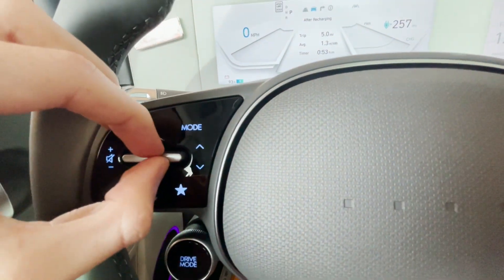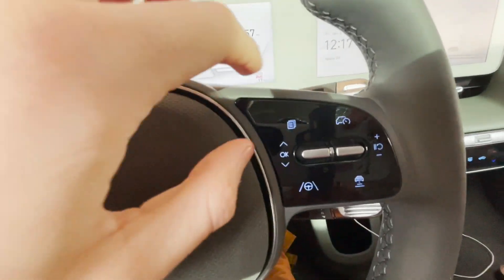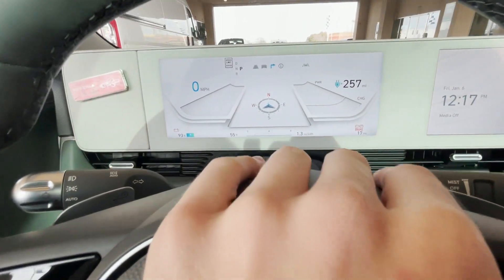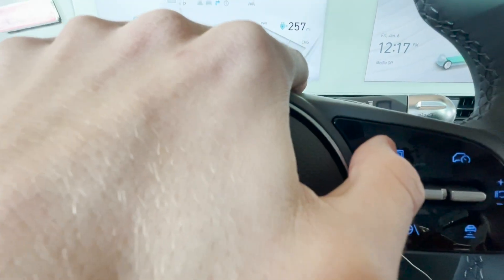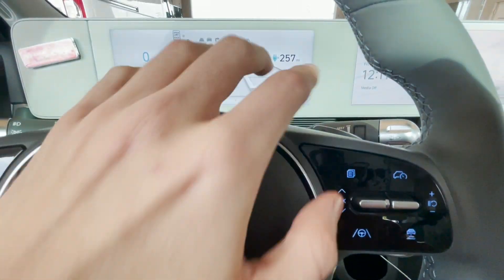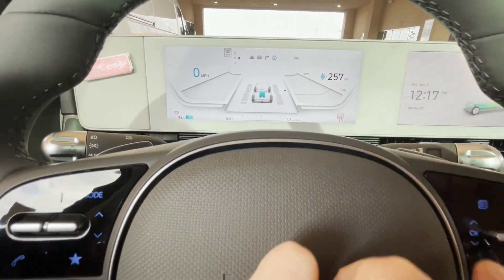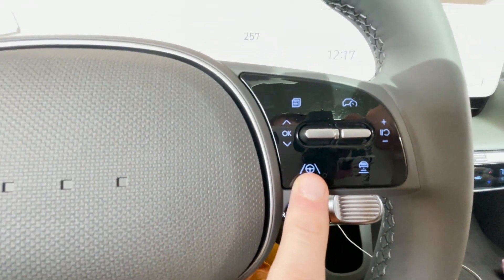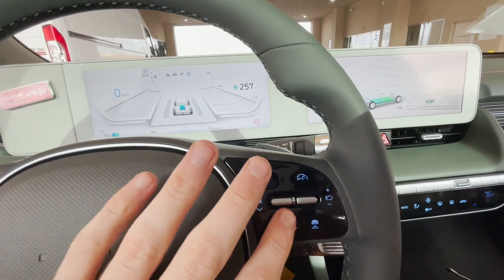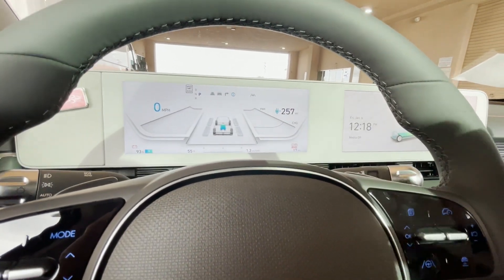Something interesting — when you want to change a song, you have to go down; if you go up, it goes back. This button here is for Hyundai's Highway Drive Assist 2, which comes standard on every model except possibly the base model. It basically just drives for you — it's level two autonomy. It's not going to stop at a stoplight for you, but it'll steer for you and accelerate and slow down for you.